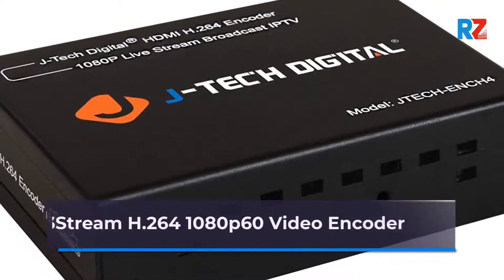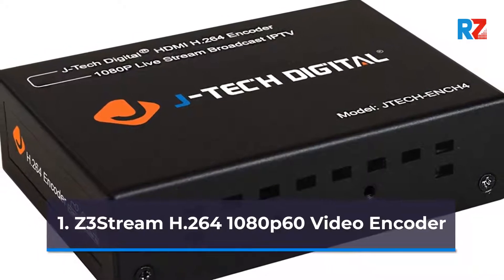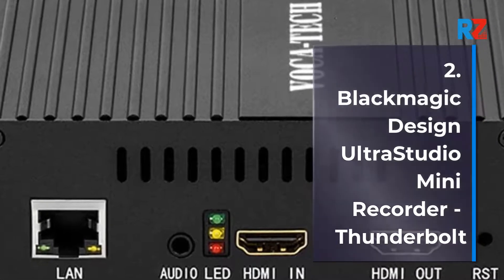1. Zestream H.264 1080p 60 Video Encoder. 2. Blackmagic Design Ultra Studio Mini Recorder, Thunderbolt.